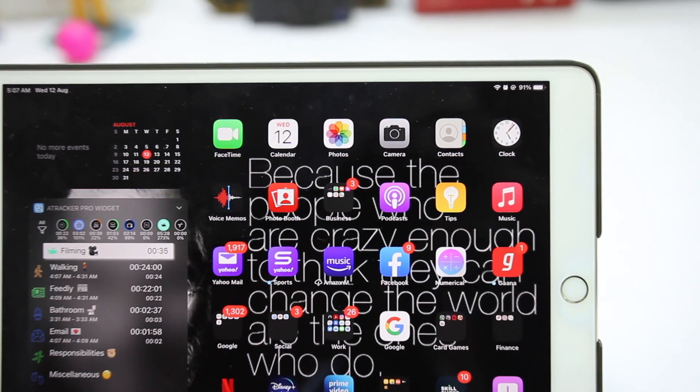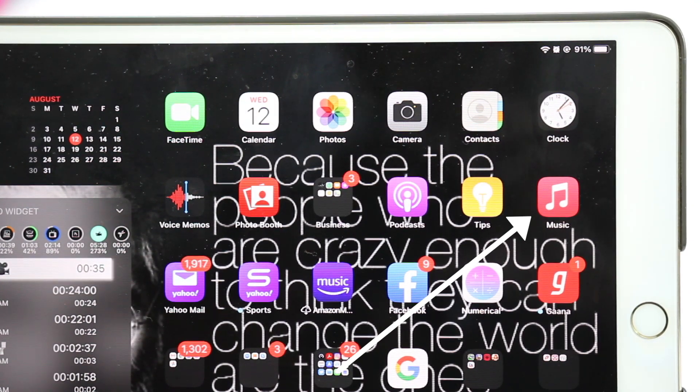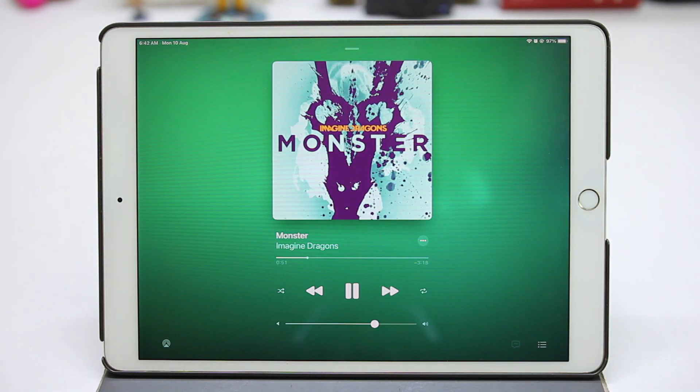In beta 3, the Music app icon was updated — previously it was white but now it's pink. More importantly, the Music app now remembers the progress of a song exactly where you left off, and it's about time we have this feature.